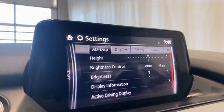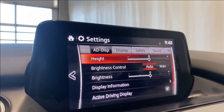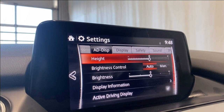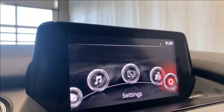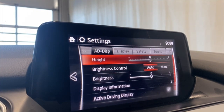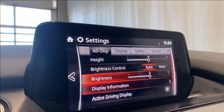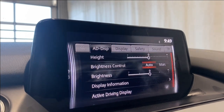Then there are settings here — you have your heads up display settings in here, your brightness, height, and all that good stuff. It's not letting us go to the next thing, but we do have a bunch of safety features. It might just be a bit cold from being outside — it doesn't want to work for us here.